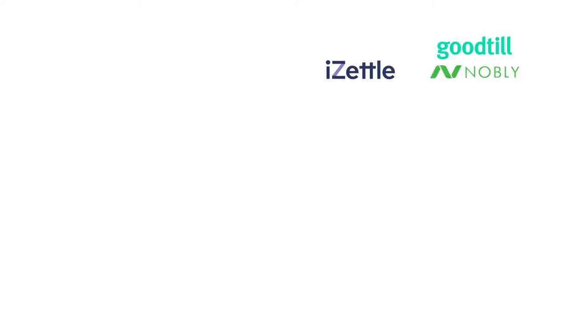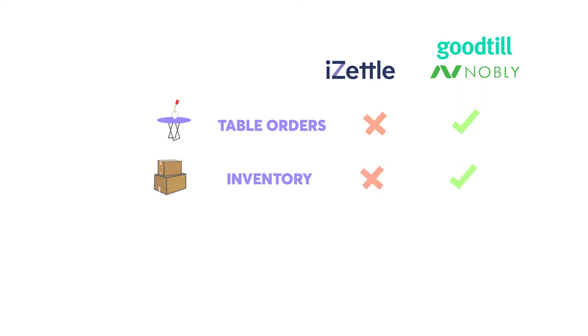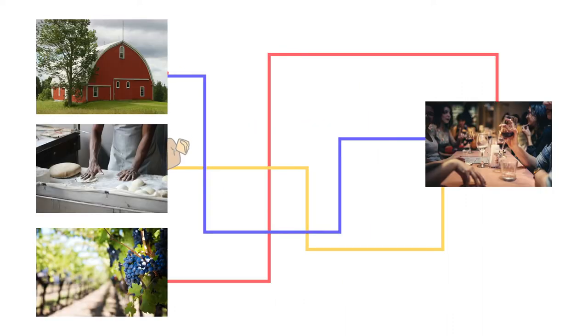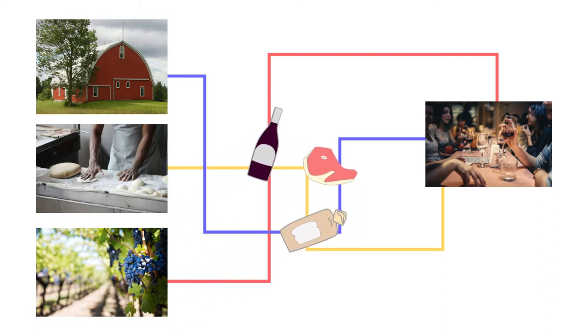So why upgrade? The first difference is just the scope of the software. Goodtil and Nobly expand into areas that iZettle doesn't touch. One example is inventory management — with iZettle you can't really keep track of your stock, but mid-tier systems are designed to aid stock takes, create purchase orders, and calculate things like stock shrinkage which you can start to manage properly.